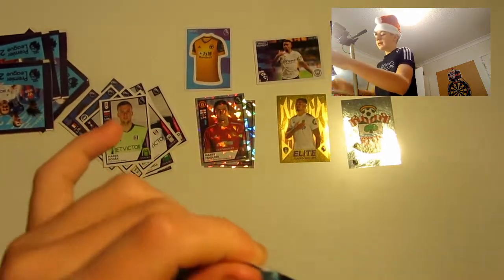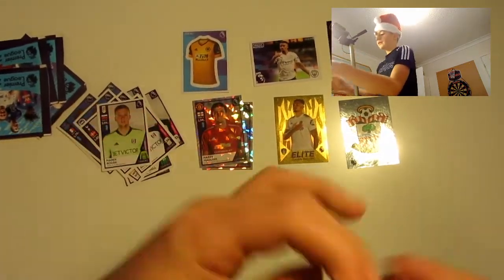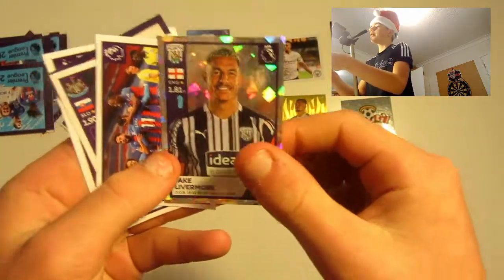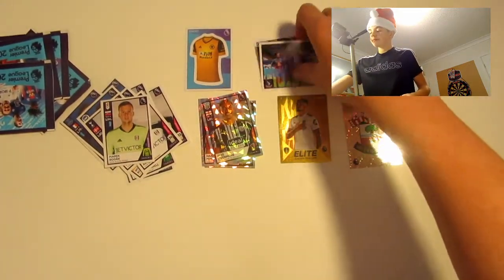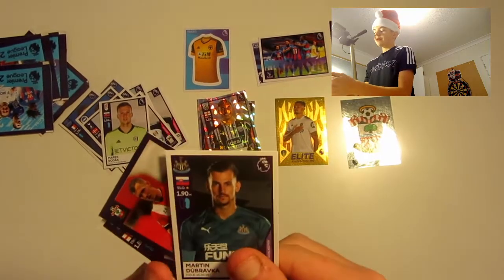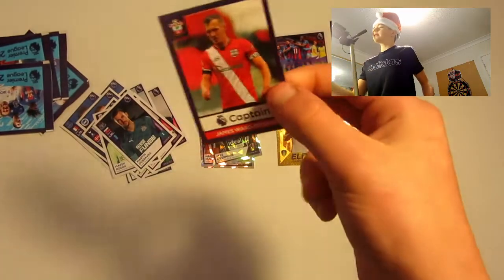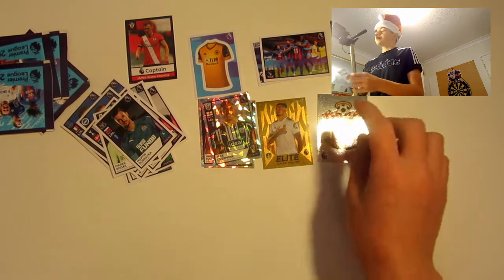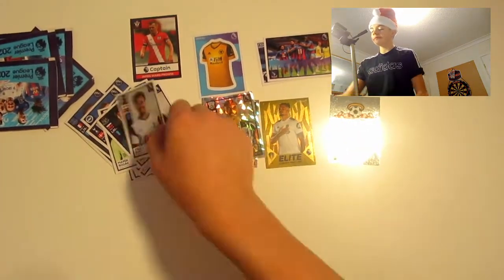Next pack — let's get another elite! We've got Jake Leathermore on a shiny card, what looks like a magic moment thing, Martin Bravka, a captain card of James Ward-Prowse — very nice — and Dele Alli to finish off.